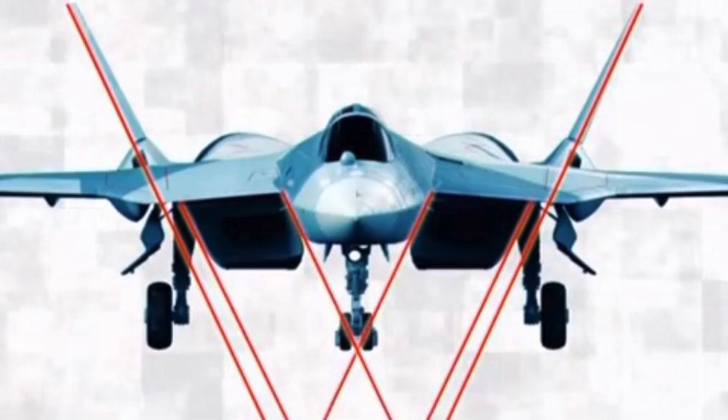In accordance with stealth design principles, the leading edges of the wings and tails are aligned with one another to reflect radar energy away from any radar that may be looking at the T-50. One innovation, seen under test in an anechoic chamber, is a radar system built into the wing leading edges.